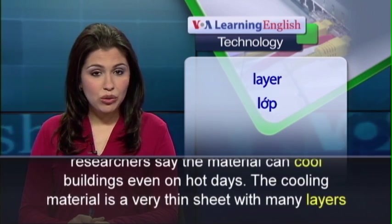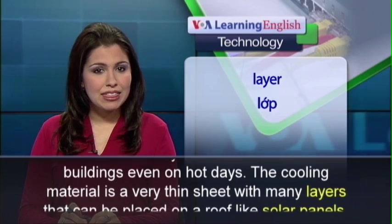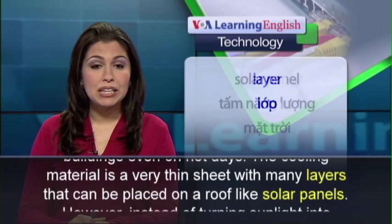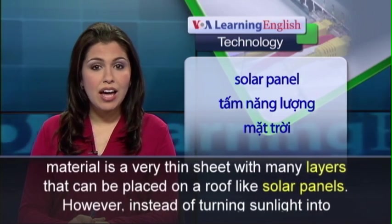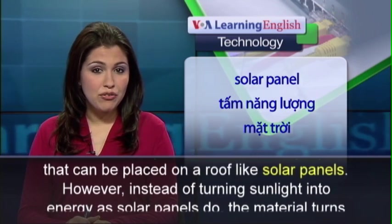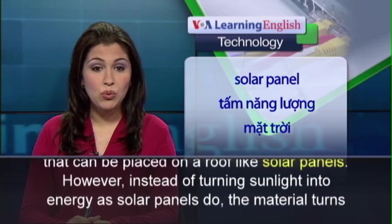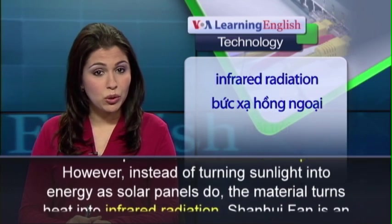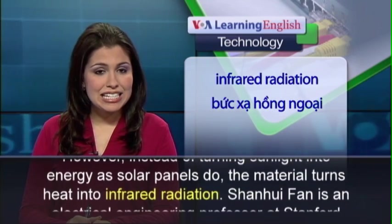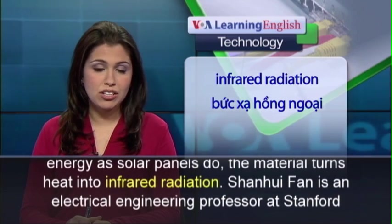The cooling material is a very thin sheet with many layers that can be placed on a roof like solar panels. However, instead of turning sunlight into energy as solar panels do, the material turns heat into infrared radiation.